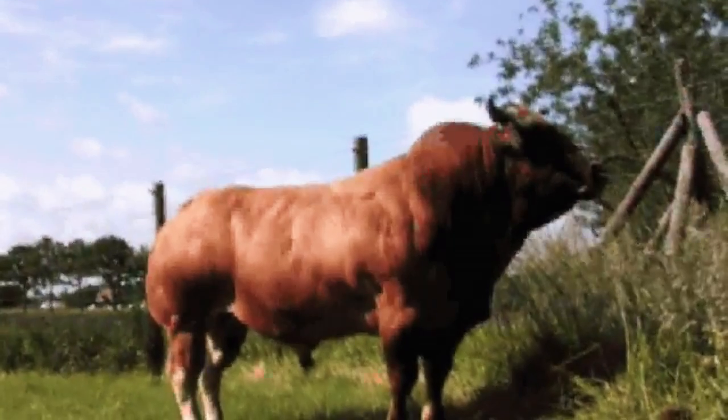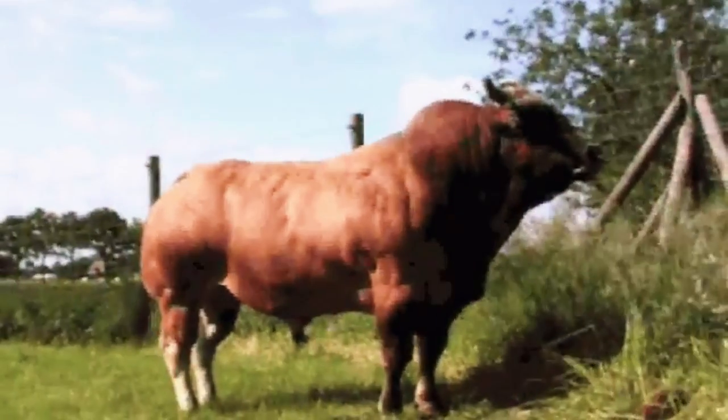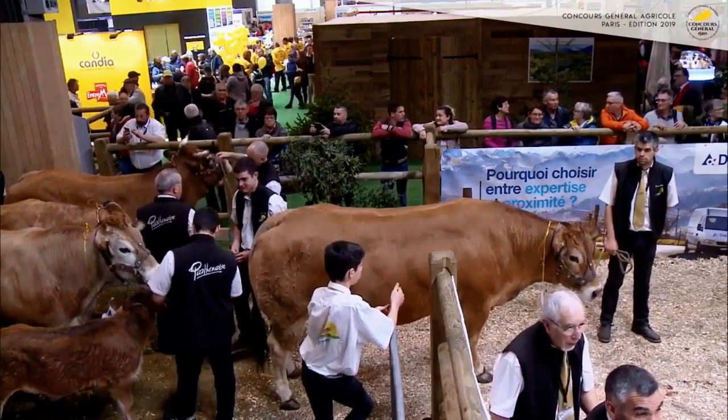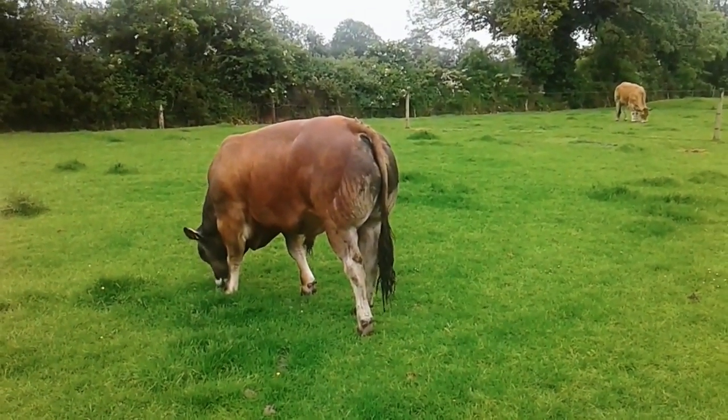Parthenase. Once a triple threat like two others on this list, the Parthenase is now raised mainly for beef production. Originating in the center of France, the Parthenase is said to be one of the oldest French breeds, with records of its existence going back to the beginning of the century. Before, they were bred for good quality milk used to make butter, and were also work animals for farmers.